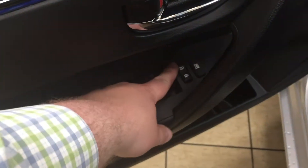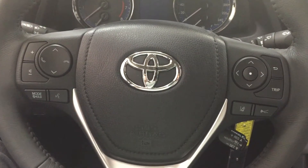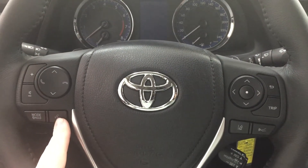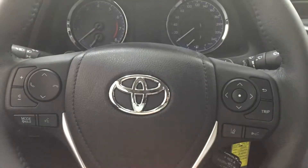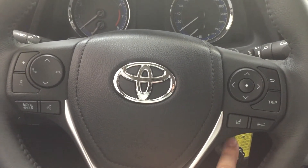On the inside of your driver's side door, you have window locks, power locks, and window controls for both front and rear windows. Controls on the steering wheel include volume control, scroll function, Bluetooth mode select, voice recognition, scroll function for the multi-informational display, lane departure alert, and cruise control.